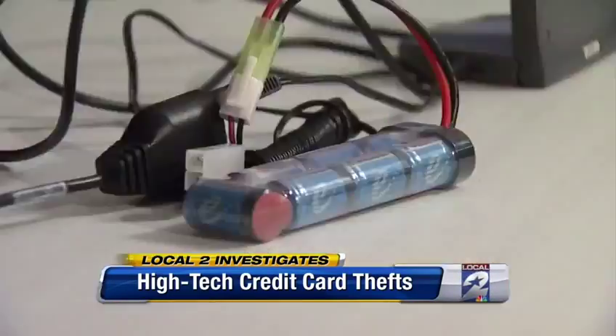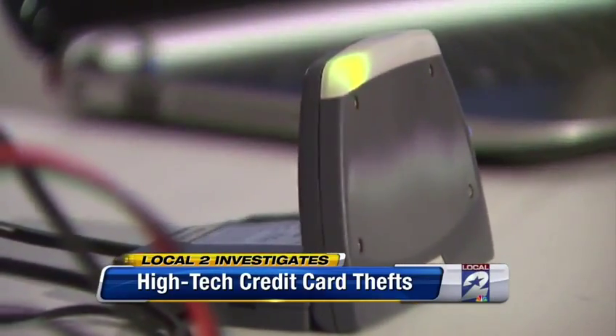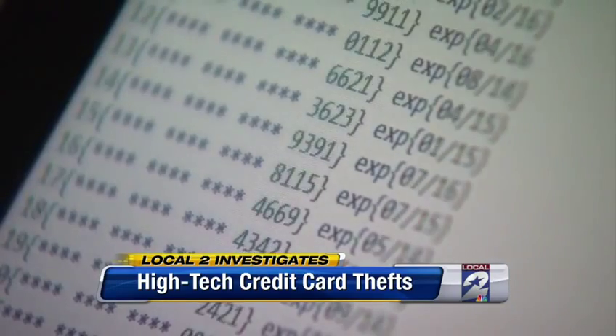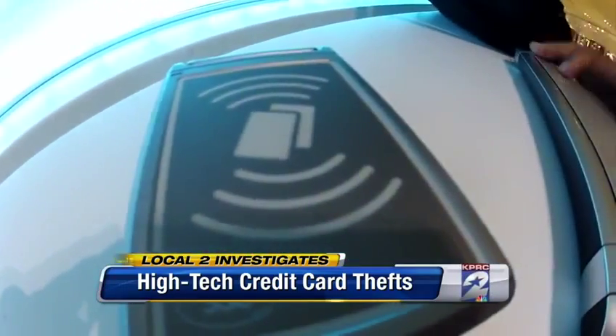Chris Gilpin is a security expert with the National Crime Stop program who says the same technology that allows you to wave your credit card in front of a scanner at the store is now allowing thieves to steal your credit card numbers. All they have to do is buy a scanner and boost its power.